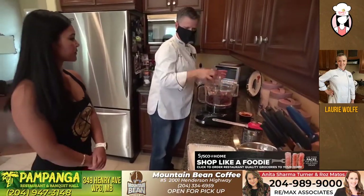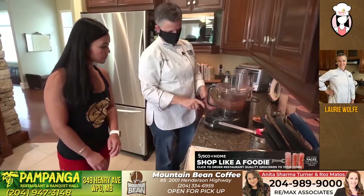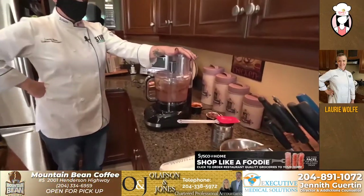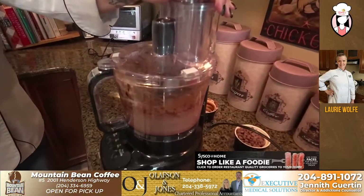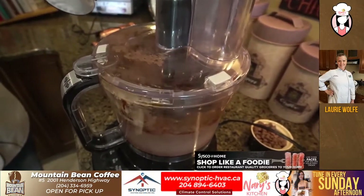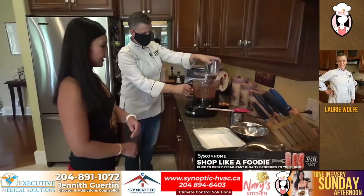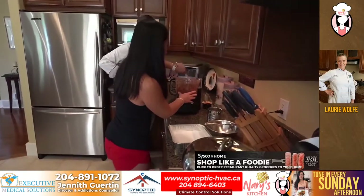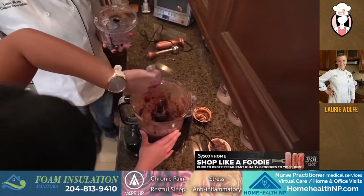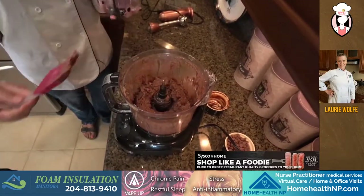So we're going to basically whip that up. If you want to give it a stir — just the sides here. Yeah. Is that all of the ingredients that we're using? That's all the ingredients except for chocolate chips. That's really simple.